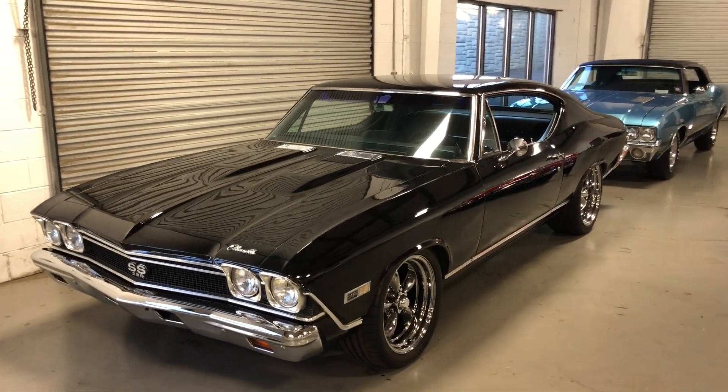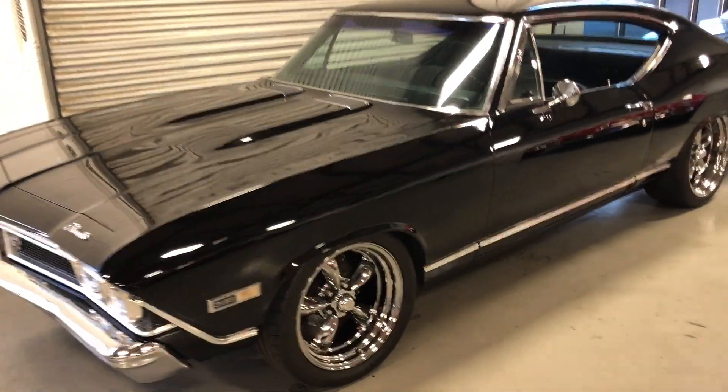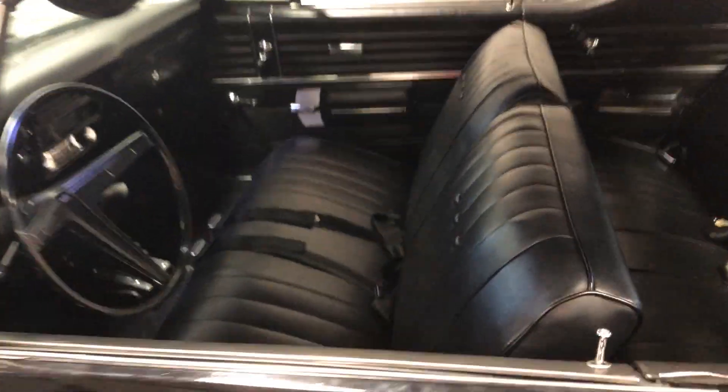Check out this '68 Chevelle Super Sport 396. This thing sounds awesome, runs great, great stereo.